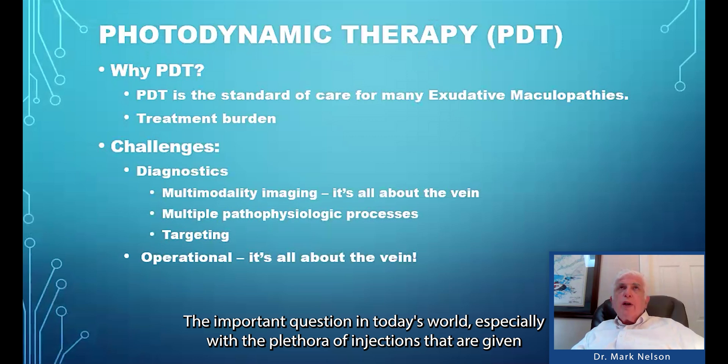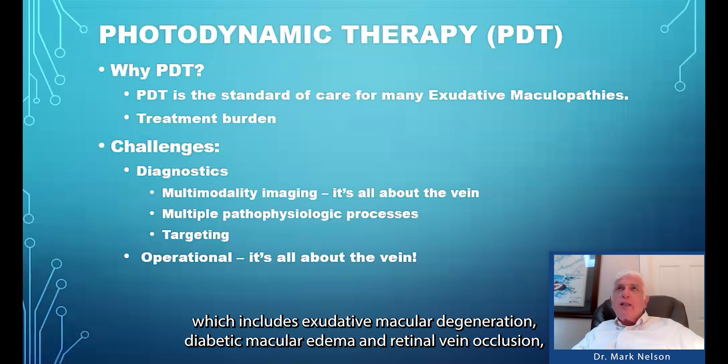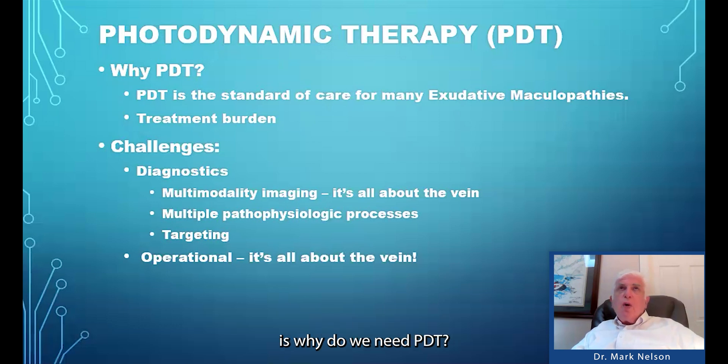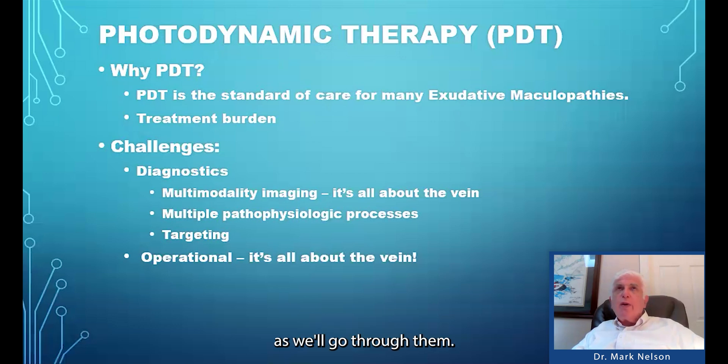The important question in today's world, especially with the plethora of injections that are given for exudative maculopathies or macular disease where there's leakage — which includes exudative macular degeneration, diabetic macular edema, and retinal vein occlusion — is: why do we need PDT? The important reason is that PDT is the standard of care for several of these diseases, as we'll go through.